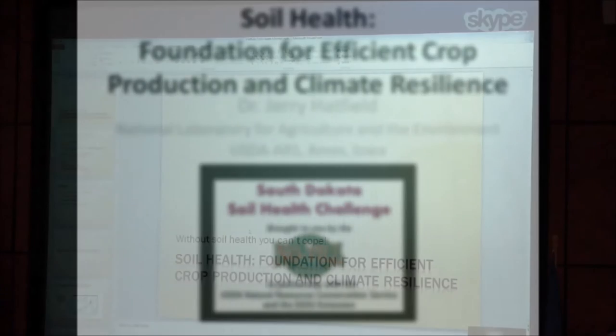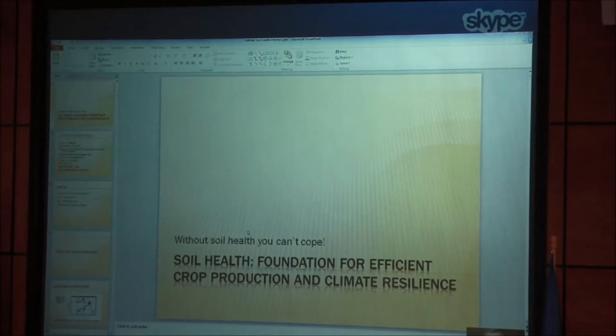This event was held in Mitchell. Thanks Jason and thanks Ruth. I'm sorry I can't be there in person today — a few things demanded my attention that prevented travel. But I do want to spend a little bit of time talking about soil health and its foundation for efficient crop production and climate resilience.